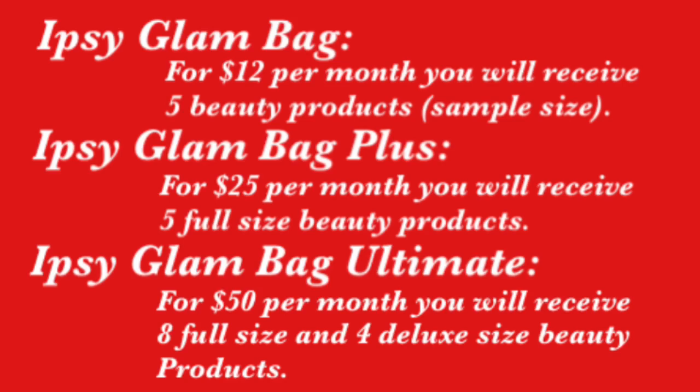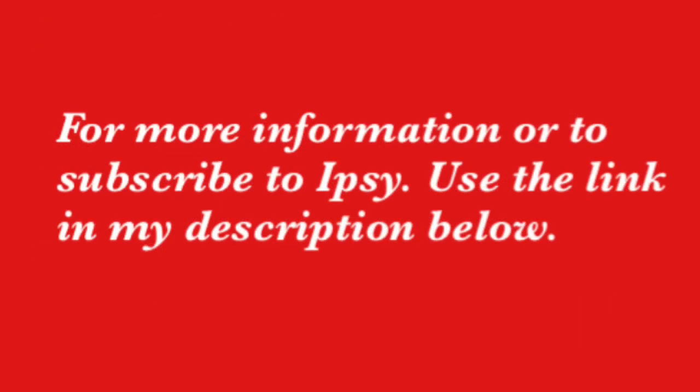Then you have the Ipsy Glam Bag Plus — this is a $25 monthly subscription and you will receive five full-size beauty products every single month. And then last but not least, you have Ipsy Glam Bag Ultimate, which is a $50 monthly subscription — you'll receive eight full-size products and four deluxe size products every single month.